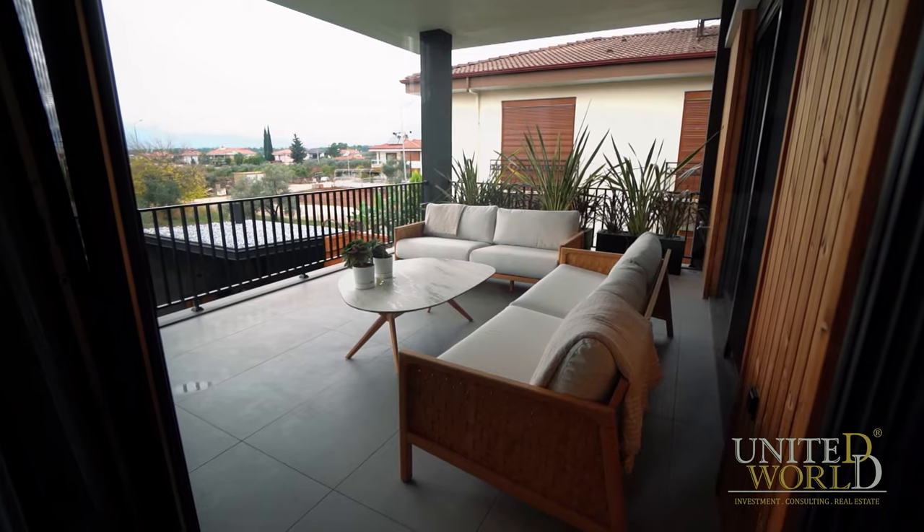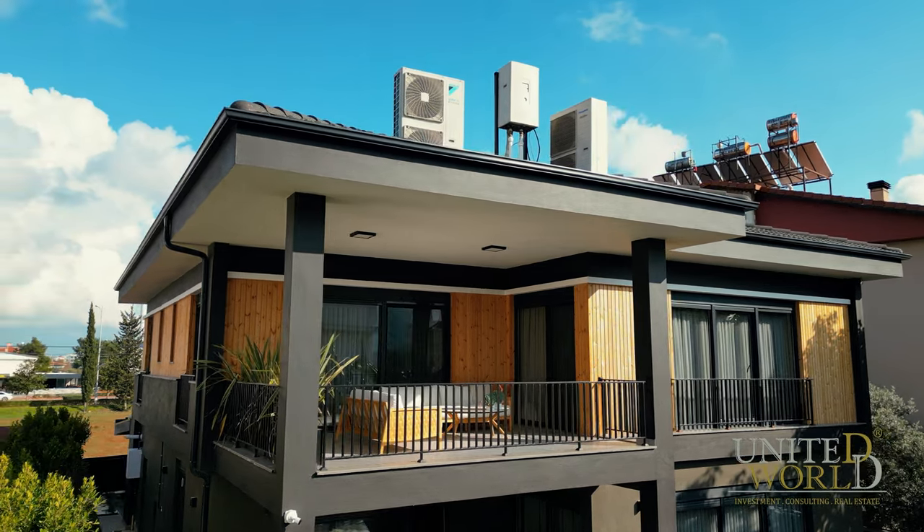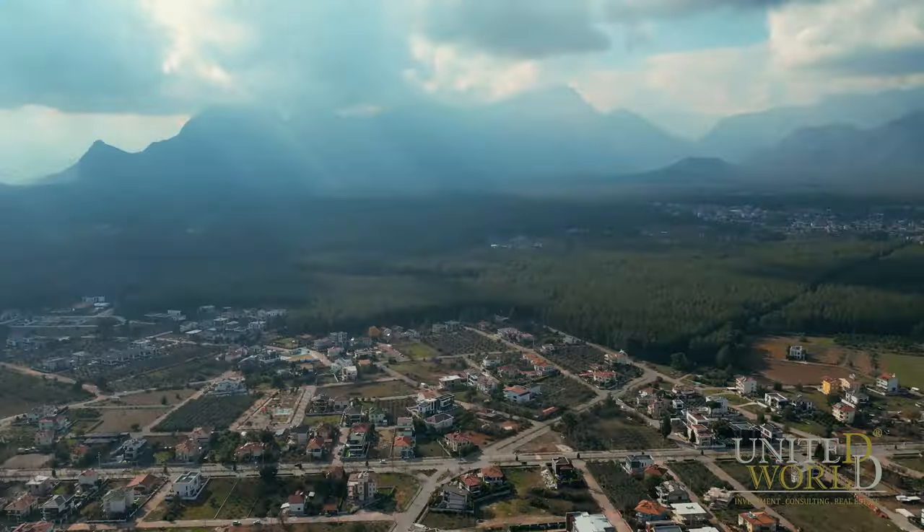Here we are at the terrace of our bedrooms. What is special here is that it is very cozy — when you wake up in the morning, before anything else, you can sit here, take a deep breath, and enjoy the mountain view.